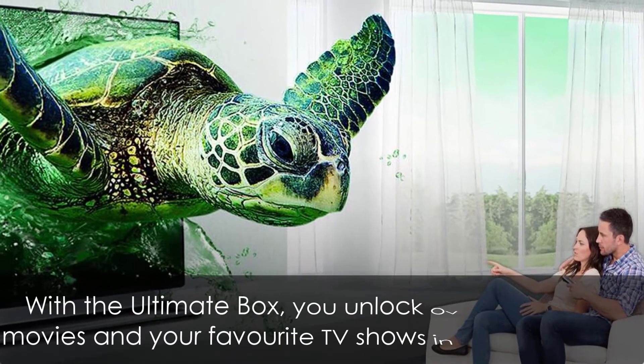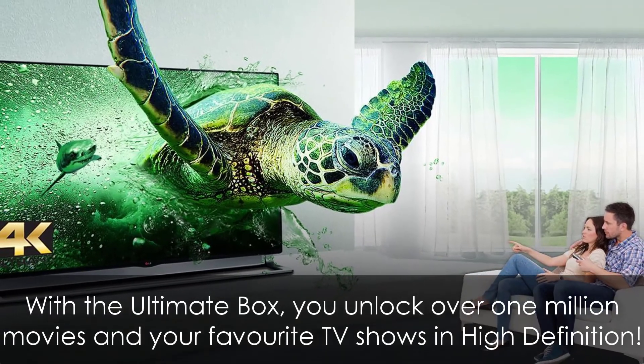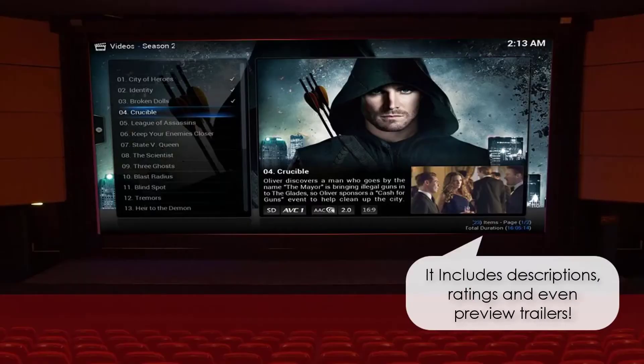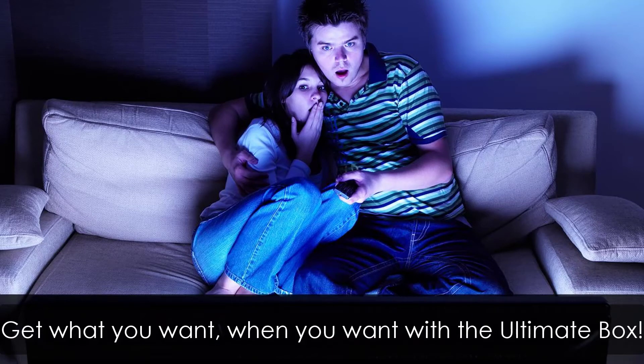With the ultimate box, you unlock over 1 million movies and your favorite TV shows in high definition. Just click search and it pops up on your TV for you to watch. It includes descriptions, ratings, and even preview trailers. Get what you want, when you want, with the ultimate box.